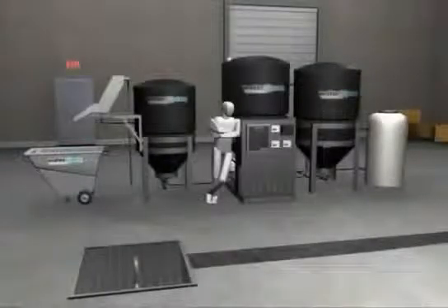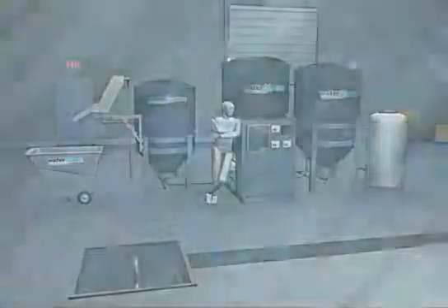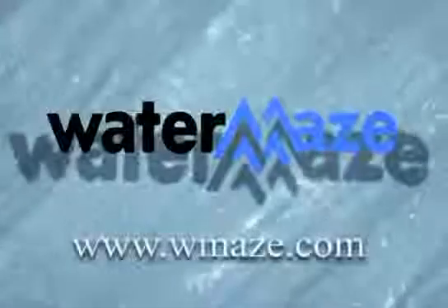We at WaterMaze thank you for your time. The WaterMaze bioremediation system is just one of the many technologies WaterMaze uses to create solutions for water treatment needs. We look forward to partnering with you and finding a solution for your specific water treatment application. Please let us know how we can help.